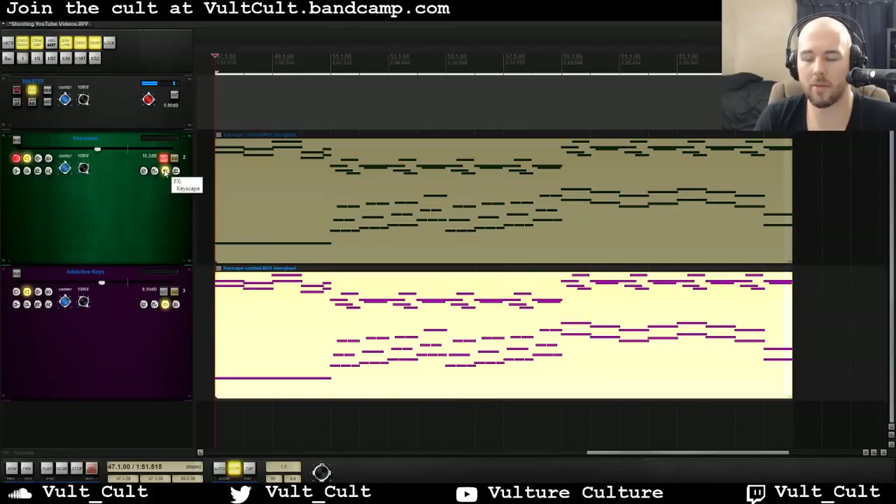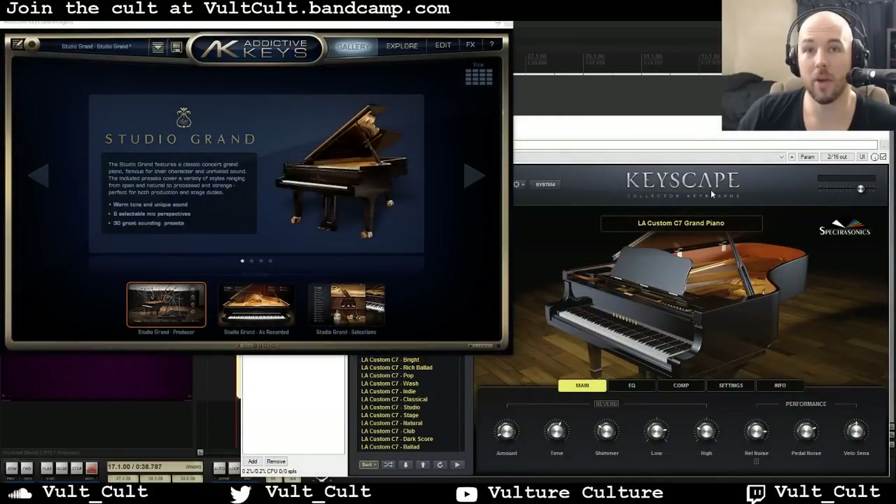They have upright pianos, they both have other stuff. Keyscape definitely has more things like Rhodes pianos and Wurlitzers and all sorts of stuff like that. In this video, I just want to compare the Studio Grand sound in Addictive Keys to Spectrosonics' LA Customs C7 Grand Piano. Both of these plugins have a lot of presets, each just for these sound sources, and to go through them all would take a long time, so I really just want to focus on what's cool about both plugins.